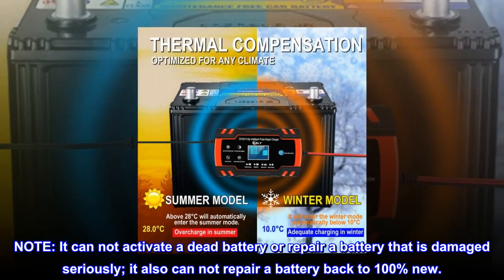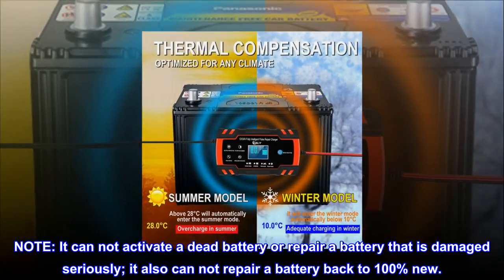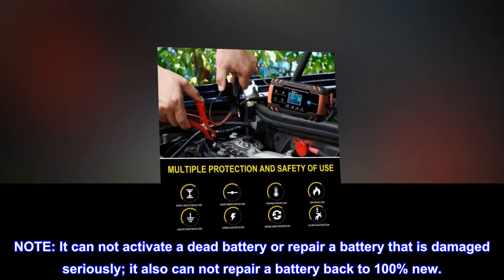Note: It cannot activate a dead battery or repair a battery that is seriously damaged. It also cannot repair a battery back to 100% new.